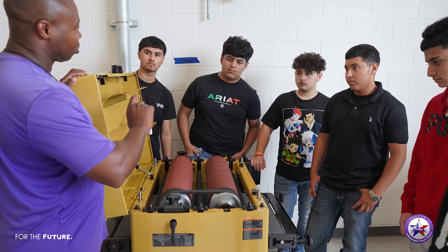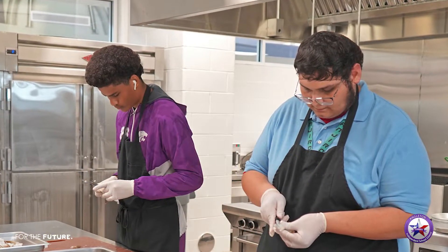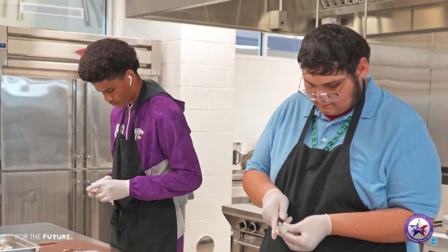I love it — absolutely wish I had something like this when I was in school. I like that they're teaching this type of stuff; they're teaching skills. I love it. They're definitely going to benefit from the programs that are offered at this place.